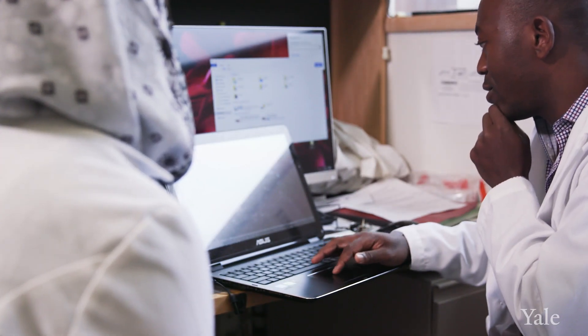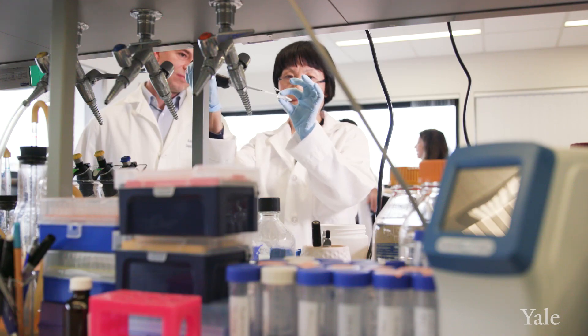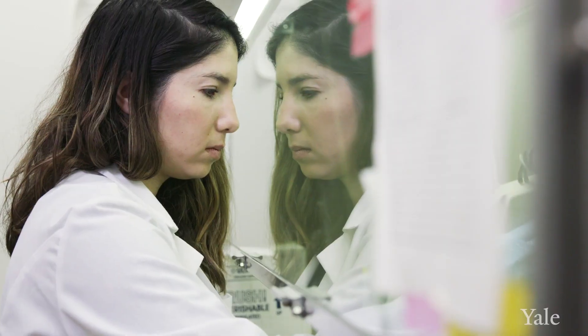Typically you go to a dermatologist and they tell you what they know, and that's it. Working with Dr. Choate's team, you get access to not just the clinical side but also the research — that is something that really gets to the root of the science behind all of this.